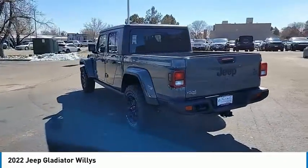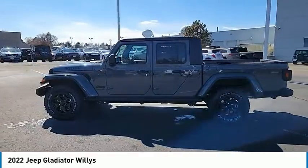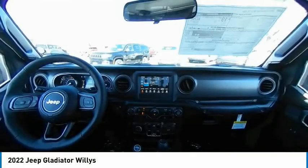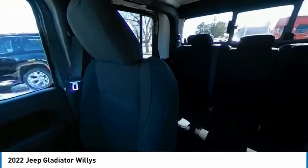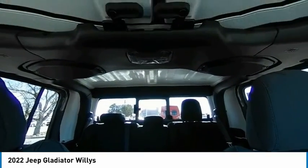This vehicle has less than 100 miles. Here are some of this vehicle's great options: tire pressure monitor, four-wheel drive, tow hitch, aluminum wheels, brake assist, traction control, stability control, engine immobilizer, convertible soft top, tires, front all-terrain.